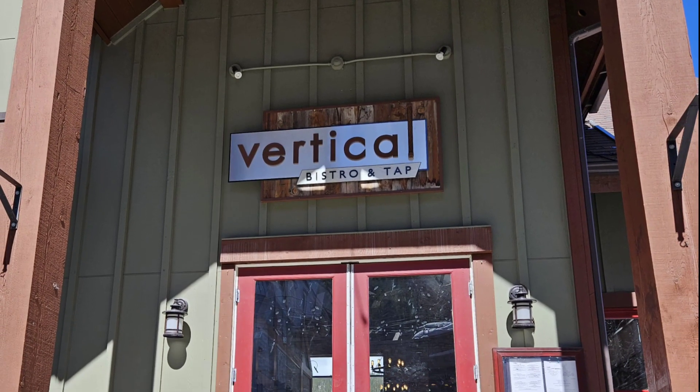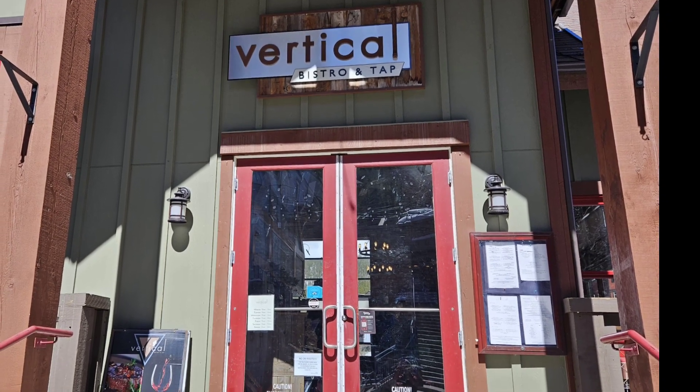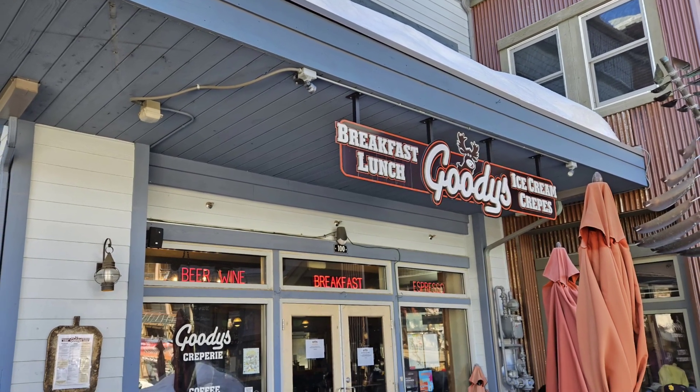This is a restaurant called Vertical Bistro and Tap. In a previous video I talked about going to Goodies for breakfast — here's the outside of it.